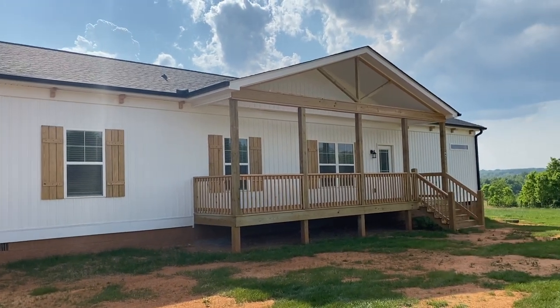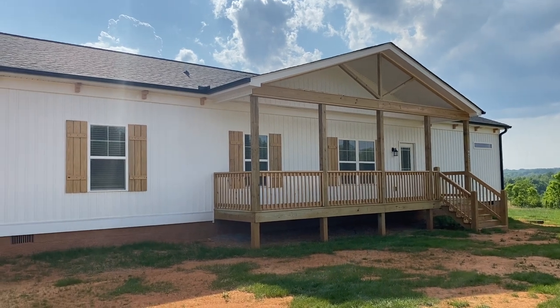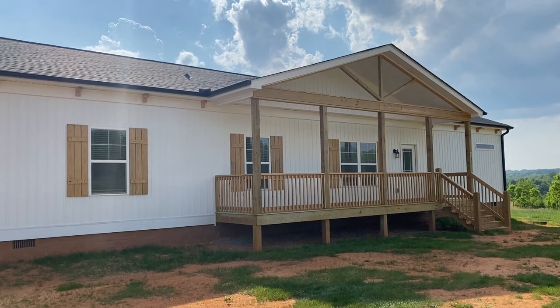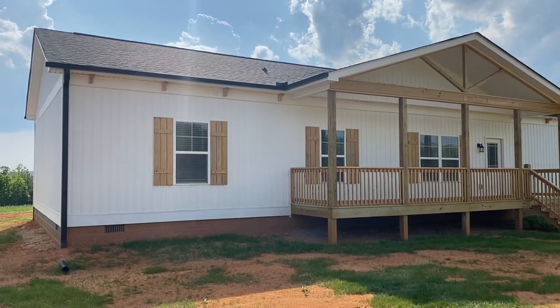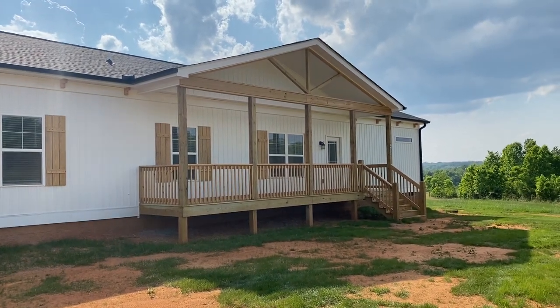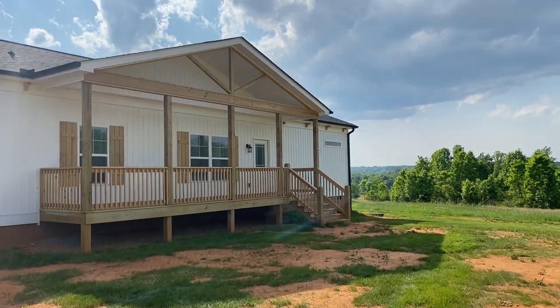This is a one level ranch. This one's bigger, but typically this is around the 1,825 square footage. You can shrink them, you can stretch them, which I'll get into in a minute. This customer did a little bit of stretching — I'll explain later.